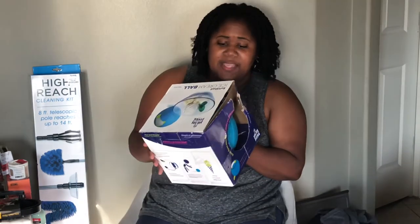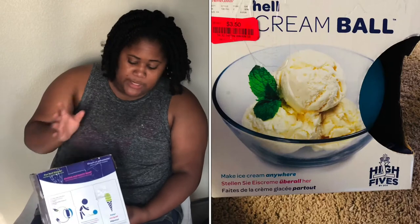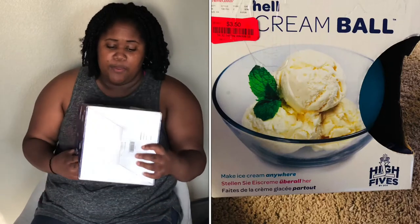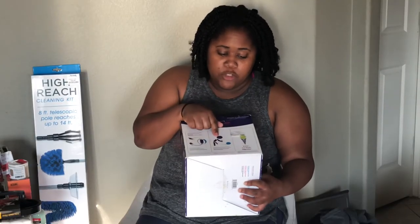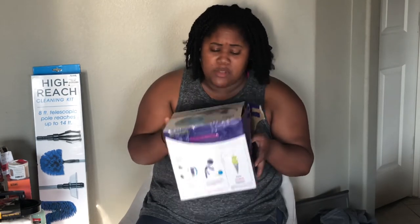Random buy — this is an ice cream ball. It splits open in two, and you put the ingredients inside, then put the ball back together. You add your ingredients, go play for 20 minutes, and then you enjoy some ice cream. My son and my nephew thought that it would be fun, so I picked it up. It was only $3.50.